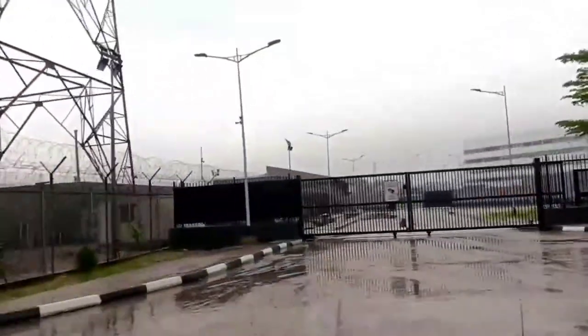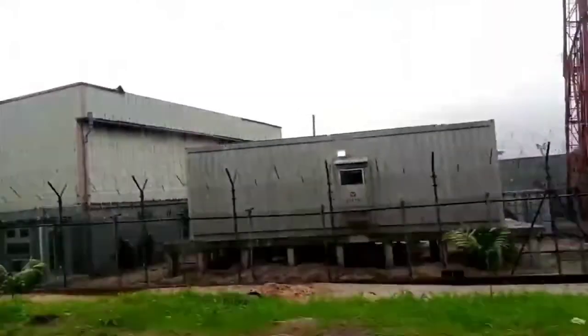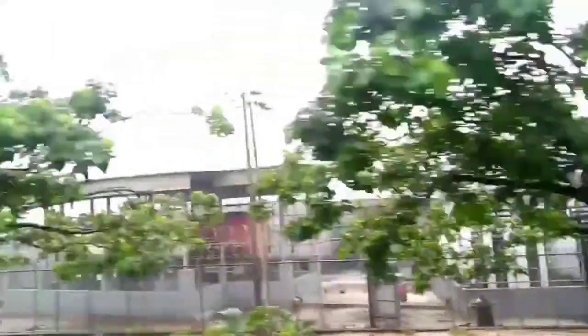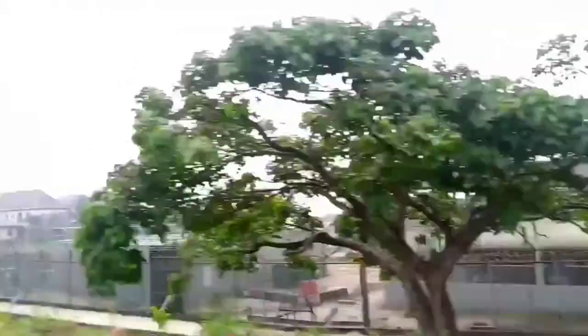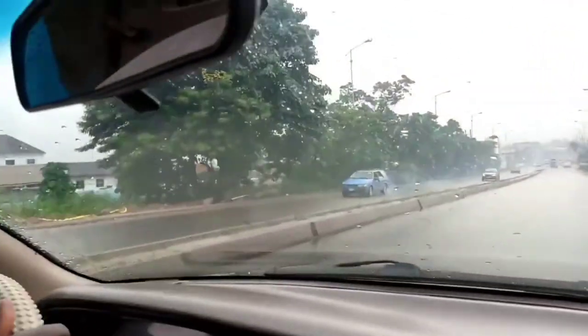This is another gate of the company — we are still passing NLNG, Nigerian Liquefied Natural Gas. Okay, this is the water. I like it. I was looking at it but I wasn't showing you guys.